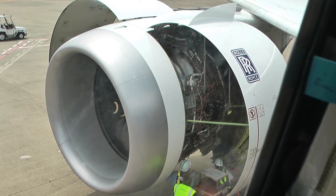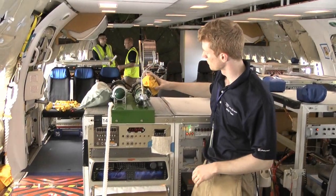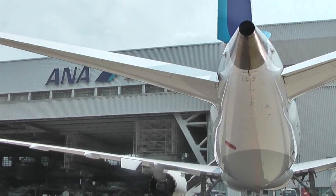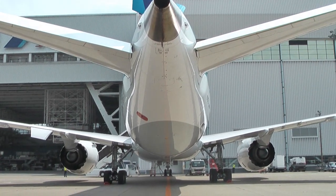While the ground checks continue, Boeing engineers start briefing ANA personnel about in-flight safety on board the 787 test airplane, because tomorrow the testing will take to the sky.